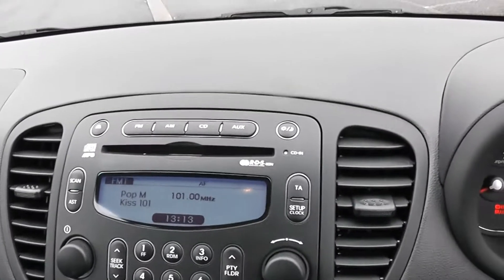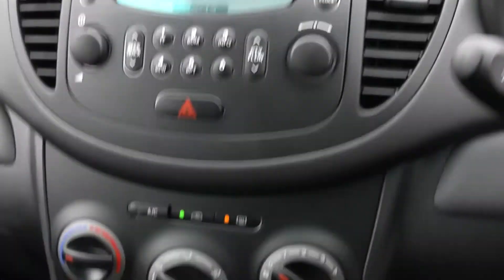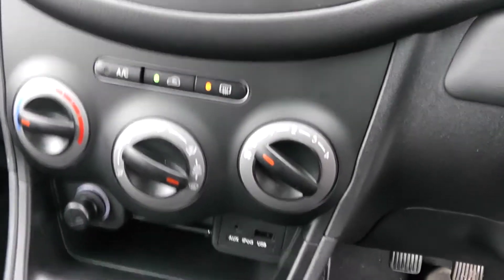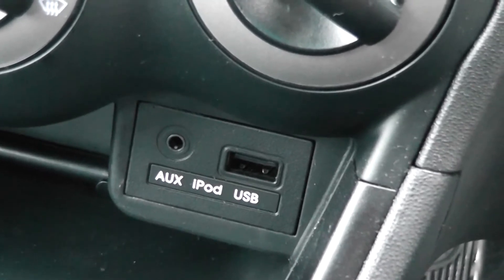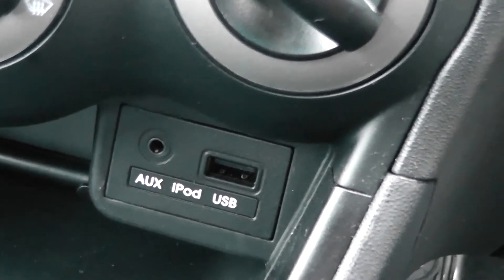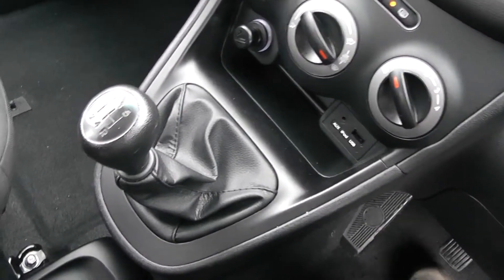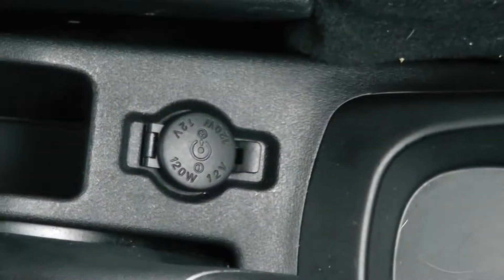Moving into the car, on the centre console we have the radio and CD player. Just beneath are controls for the ventilation, which includes air conditioning. There's also a connection here to connect your mobile device with a mini-jack auxiliary input and USB. It's a five-speed manual gearbox, with cup holders and a 12-volt charging point.